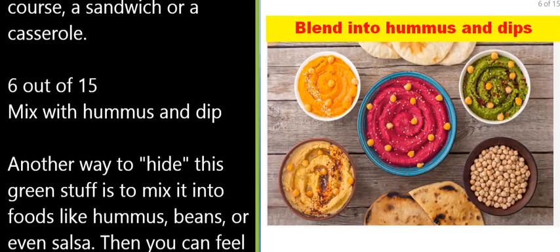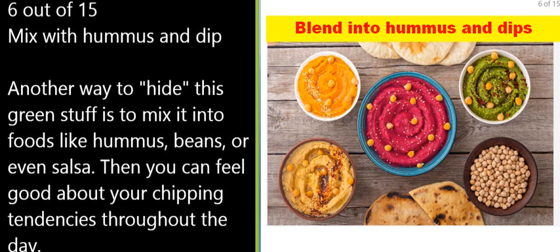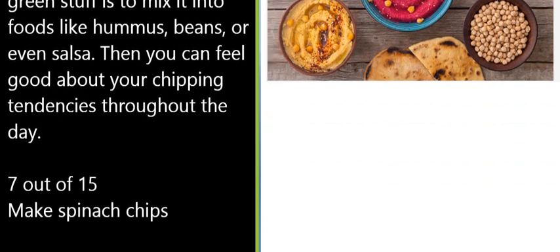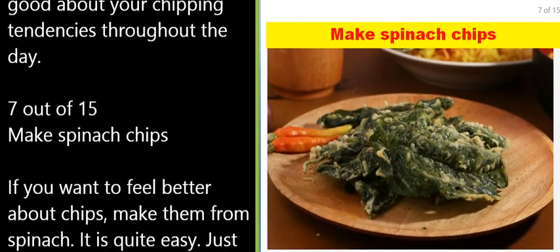6 of 15: Mix with hummus and dip. Another way to hide this green stuff is to mix it into foods like hummus, beans, or even salsa. Then you can feel good about your chipping tendencies throughout the day.